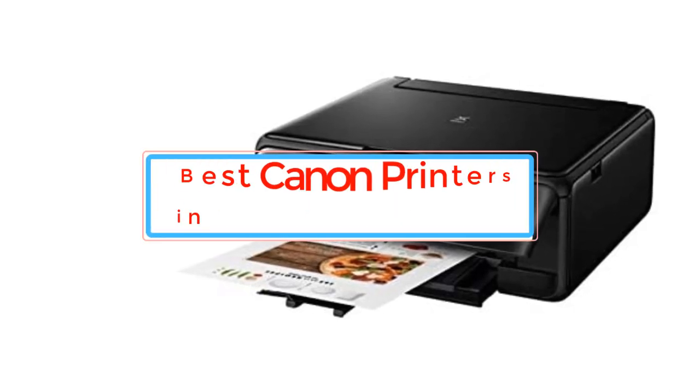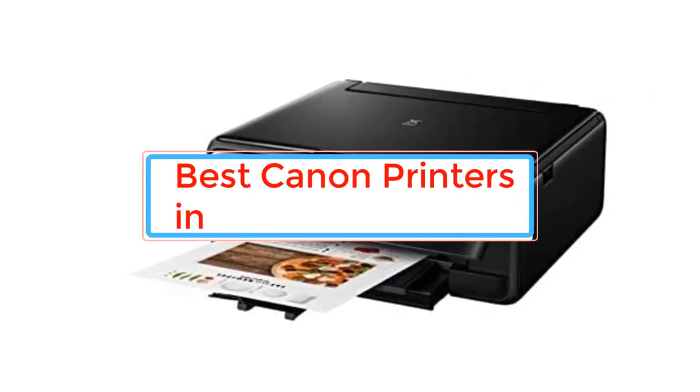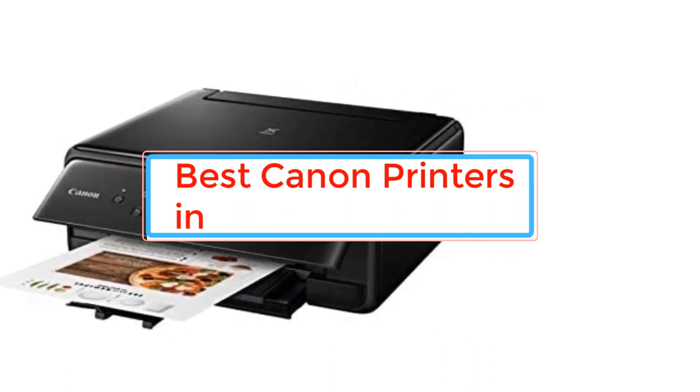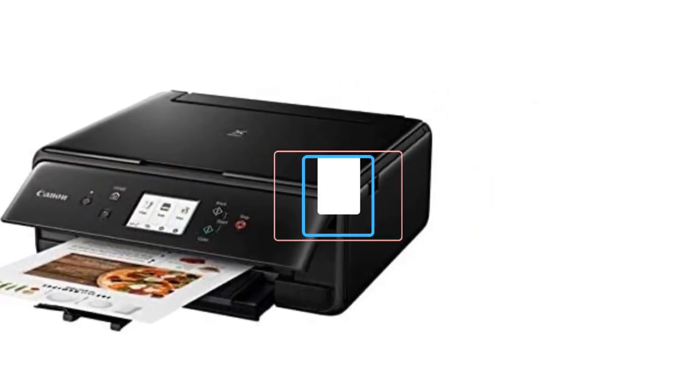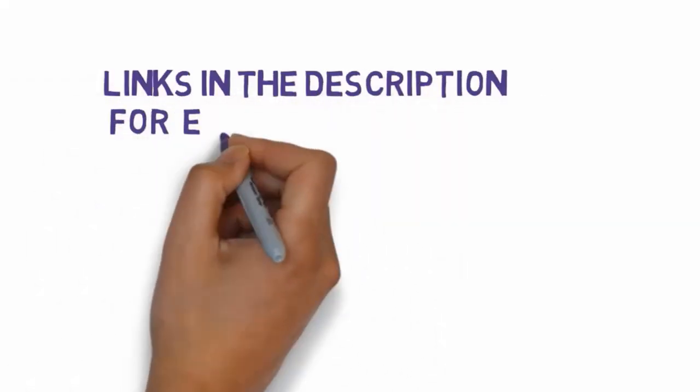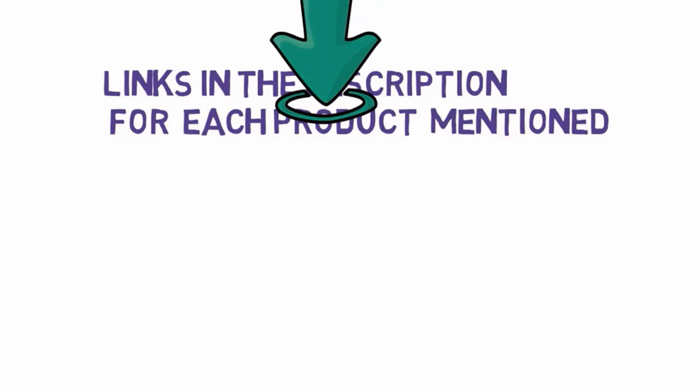Are you looking for the best Canon printers? In this video we will look at some of the best Canon printers on the market. Before we get started, we have included links in the description, so make sure you check those out to see which one is in your budget range.